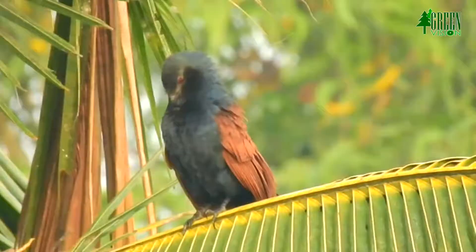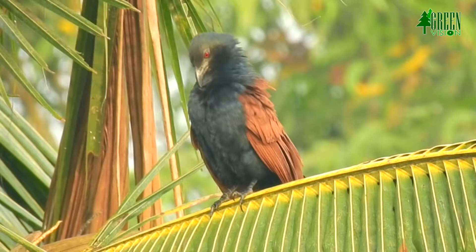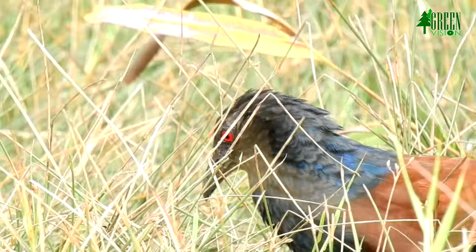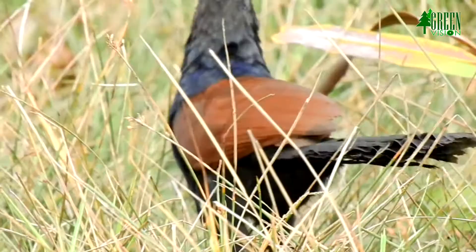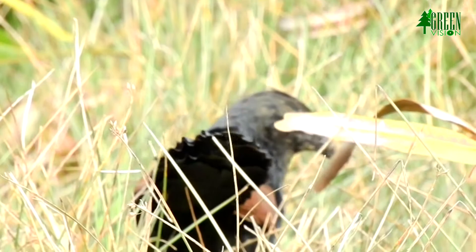They are large, crow-like with a long tail and coppery brown wings, found in a wide range of habitats from jungle to cultivation and urban gardens. The adult has a glossy black-purple head and body. Wings are bright chestnut on the upper wing and black on the under wing. The long graduated tail is glossy dark green, and the contrast between chestnut and black is very conspicuous in adults.